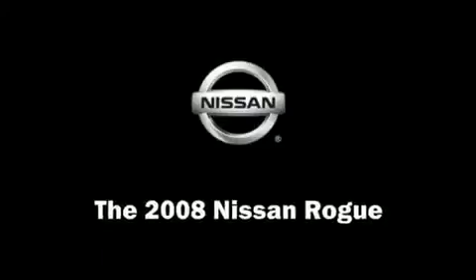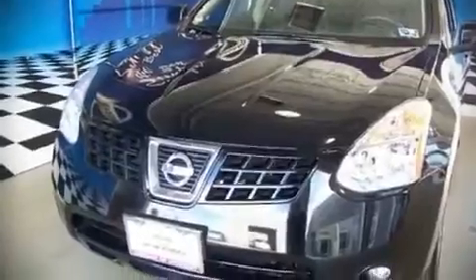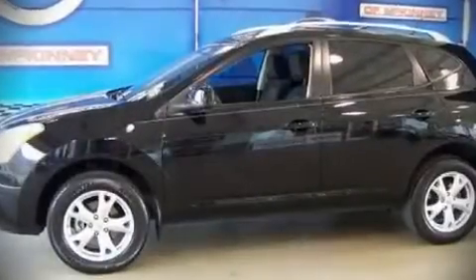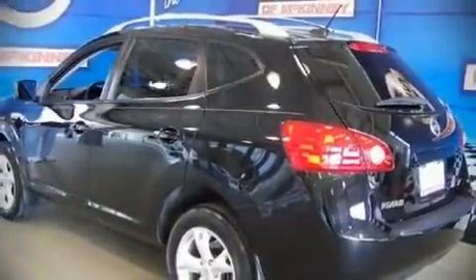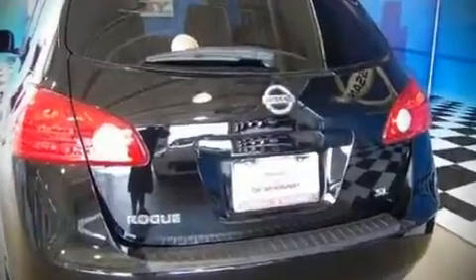The 2008 Nissan Rogue, with fewer than 35,000 miles. This four-door sport utility vehicle stands out with top-tier comfort and equipment. It features a front-wheel drive platform, an automatic transmission, and a 2.5-liter four-cylinder engine. Highway fuel economy of 27 miles per gallon distinguishes this vehicle as energy-saving transportation.